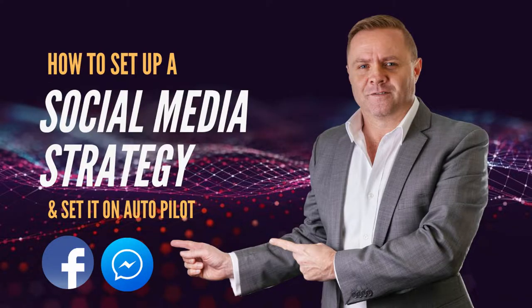As promised, I'm going to show you how to set up a simple three-stage social media strategy that you can set on autopilot.